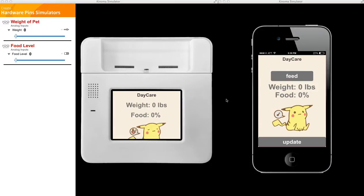Hello, today I'll be demonstrating Daycare, which is a digital pet sitter meant to help you keep track of your pet's weight and its food intake, even while remotely.